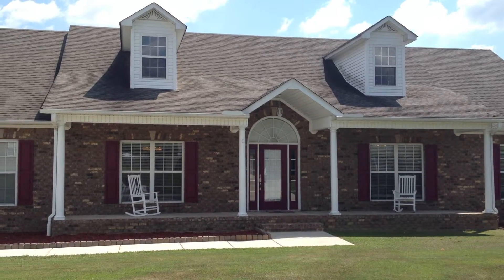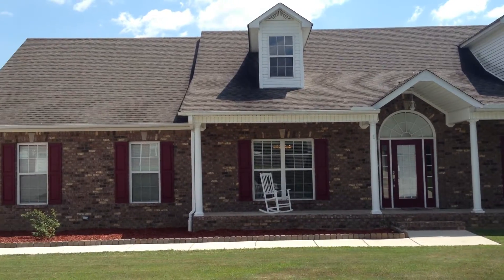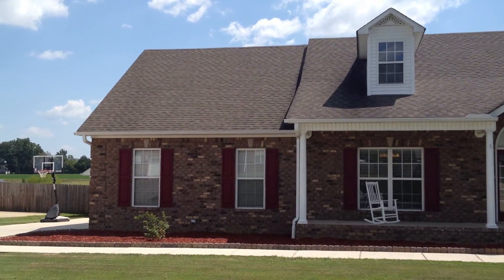Good morning. This is Michael Clayton with RE-MAX Alliance in Huntsville, Alabama. Today I'm in Harvest, at 27286 Bridal Tree Lane.